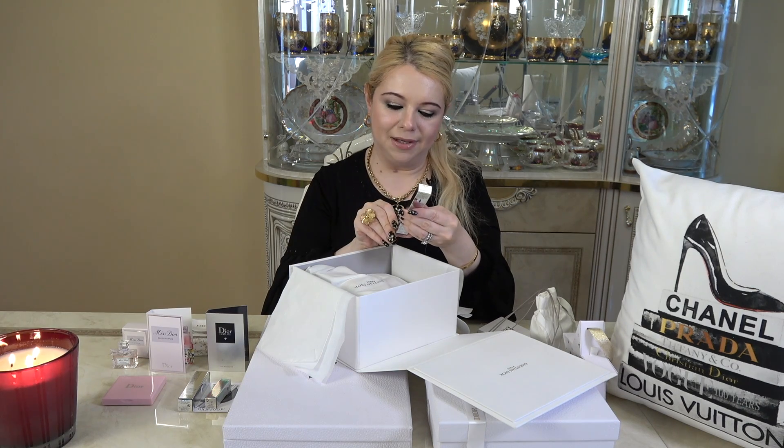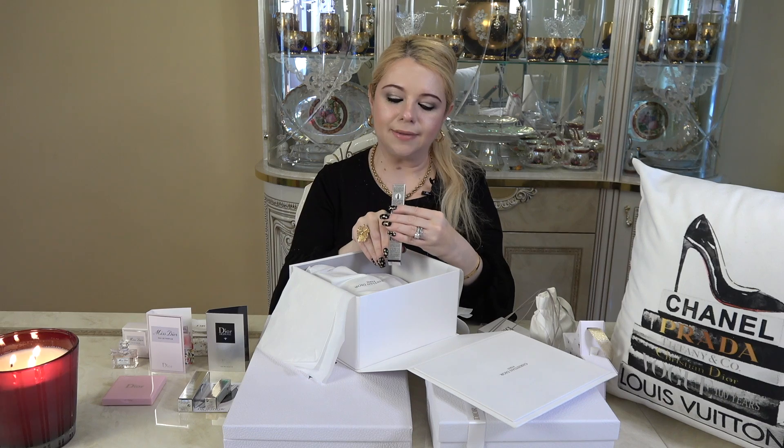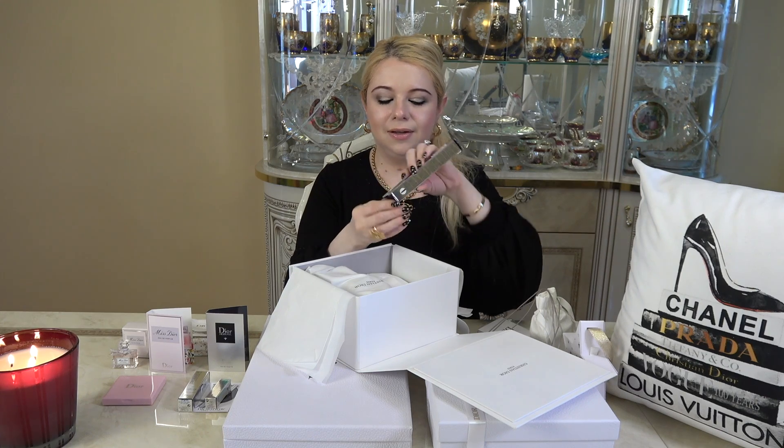And then the item I picked up — one of the items — is this eyeliner in the color matte gray 061. This is just a twist-up eyeliner. I use the black one all the time, but I decided to try out the gray one as well.